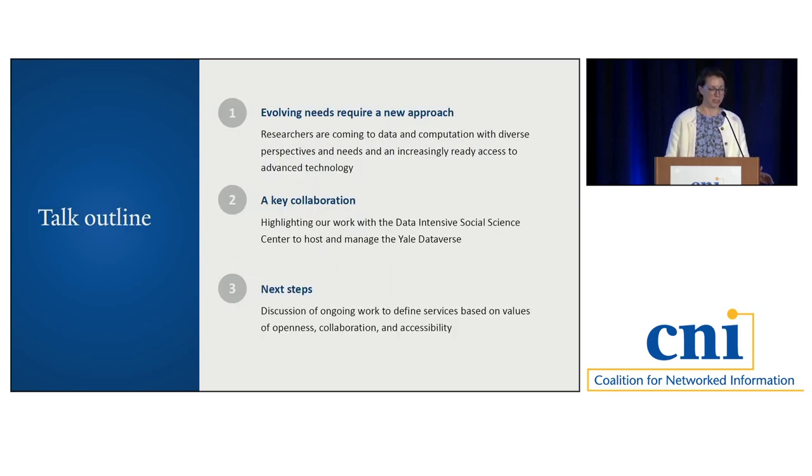I'd like to structure the talk in three parts. First, to talk about the evolving needs requiring a new approach — researchers are coming to data and computation with diverse perspectives and needs and have increasingly easy access to technology. Second, I'd like to highlight a key collaboration with the Yale Data Intensive Social Science Center, where we're working to host and manage a Yale Dataverse for research data management and sharing. And then the next steps: laying out our work to define our scope and charge for the future.